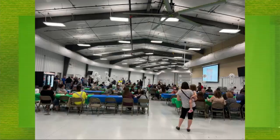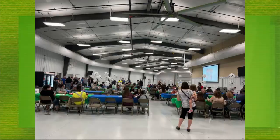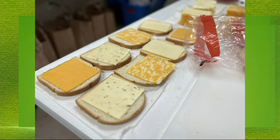Kewaunee County farmers and business leaders got together to celebrate dairy. This first-time event at the fairgrounds featured plenty of dairy products, including grilled cheese and ice cream. This was also a chance to highlight the Breakfast on the Farm host family, the Salentines. Kewaunee County's Breakfast on the Farm is on Father's Day, June 18th.